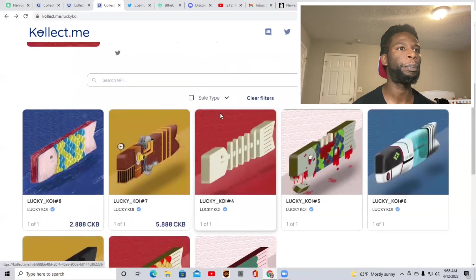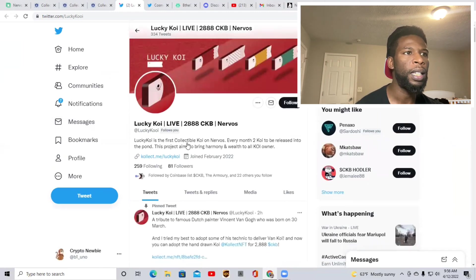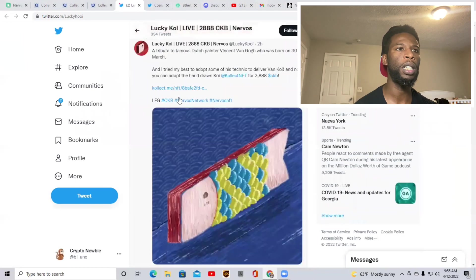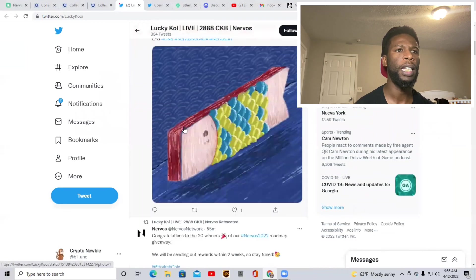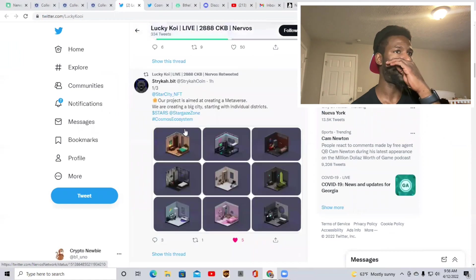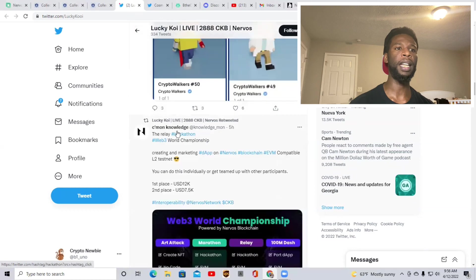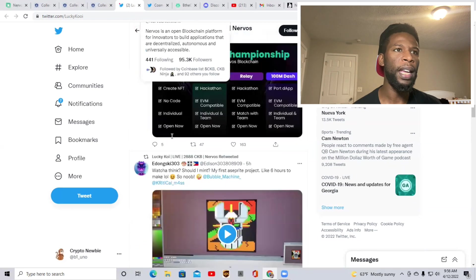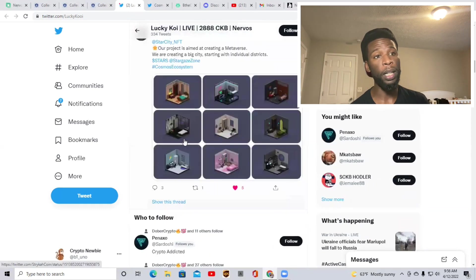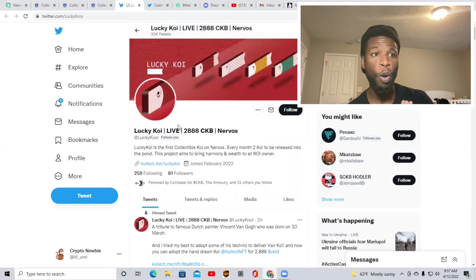So let's look at the Lucky Koi creator's Twitter page real quick. Check him out — Lucky Koi live, at AACKB. So this is his page right here. It looks like he's basically working on a new NFT for Lucky Koi as well, that's kind of cool. Just a quick scroll through the different artist's page from Collect.me, so you guys can get an idea of what type of creators they are. So that is Mr. Lucky Koi, which again, I really liked that project and I do recommend you guys to check out the project and invest. It won't hurt at all.